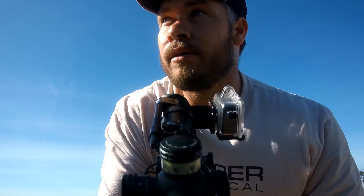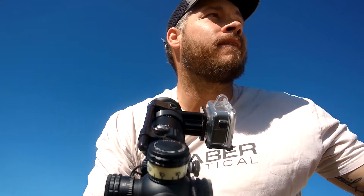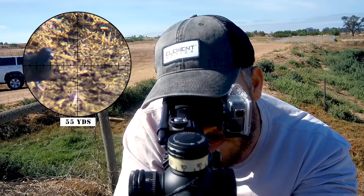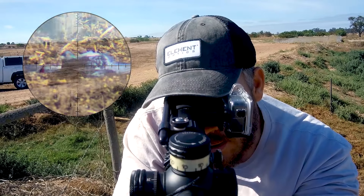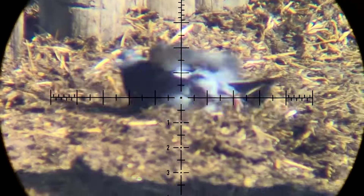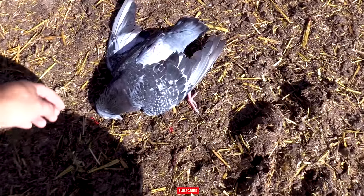I see a pigeon on the ground there, so let's see if I can take a shot. Gotcha! Gotcha! There we go. This is a nice big feral pigeon.